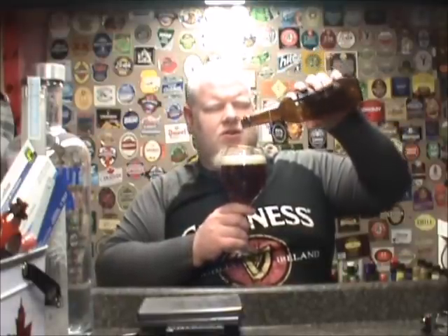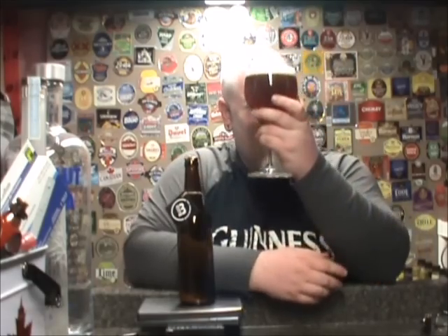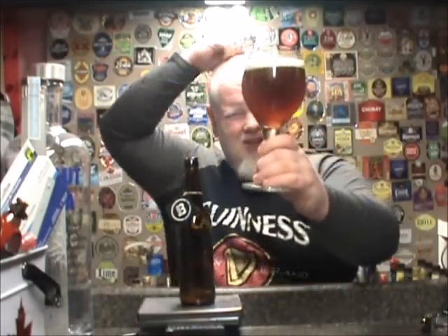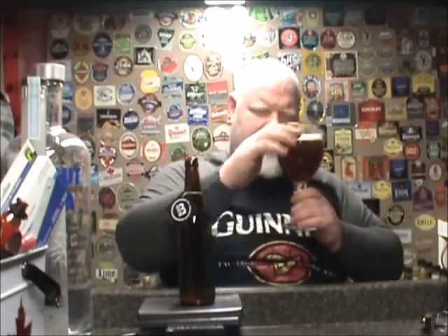Now there are a lot of coffee stouts, a lot of coffee pale ales out there, and a lot of coffee beers in general. I don't think I've ever had a coffee Belgian. And that is a beautiful beer — look at that. Hazy, amber, nice reddish color. Beautiful head, very small bubbles. Not much of a snap, crackle, pop going on there, but beautiful color. Just slightly off-white.